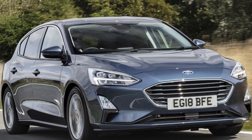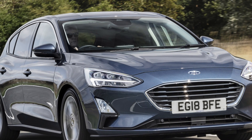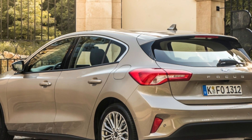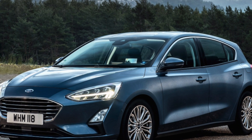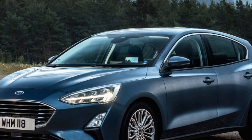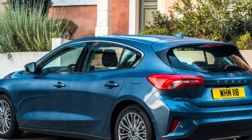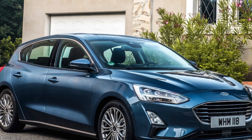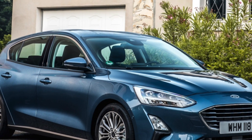ST-Line X has a diamond-cut finish and Vignale has a chrome effect that could be more costly to repair than a regular painted finish. Style and Tech models may lack parking sensors, so be on the lookout for dents and scratches to bumpers and bodywork. Make sure the paint finish is uniform, otherwise it could have been repaired — check if there's any history of this if you suspect it has. Listen out for any squeaks and rattles on the test drive and make sure all the electrics work as they should. Being quite a new car, it should still be under warranty if you need anything sorted. Make sure the plastics aren't heavily scuffed on door trims.